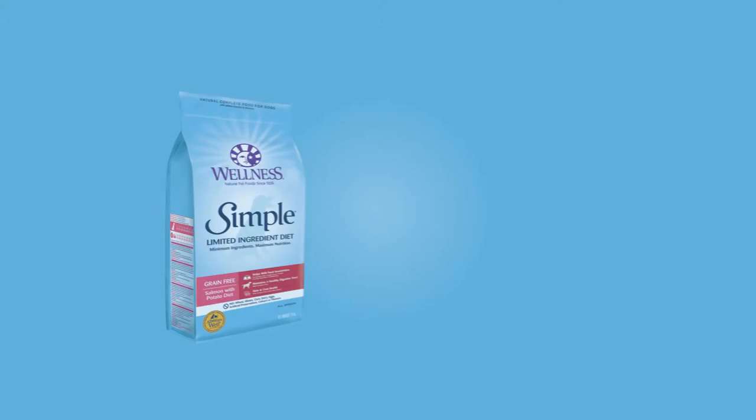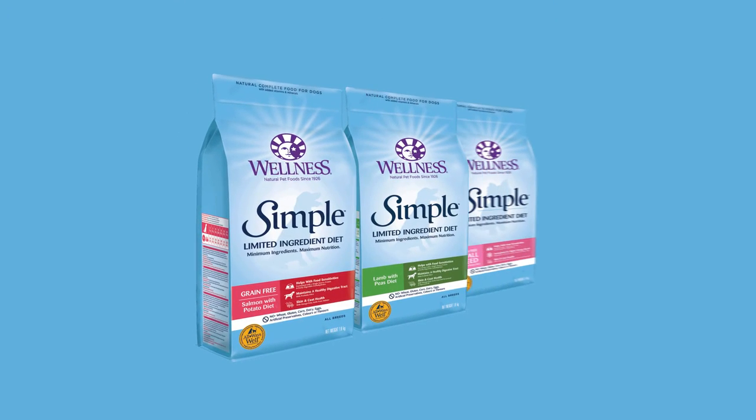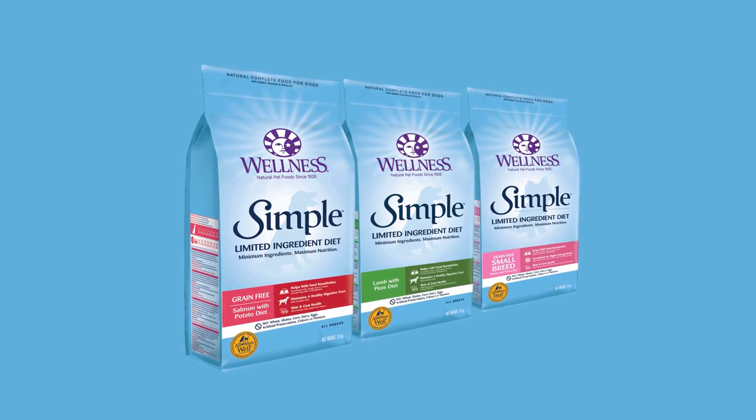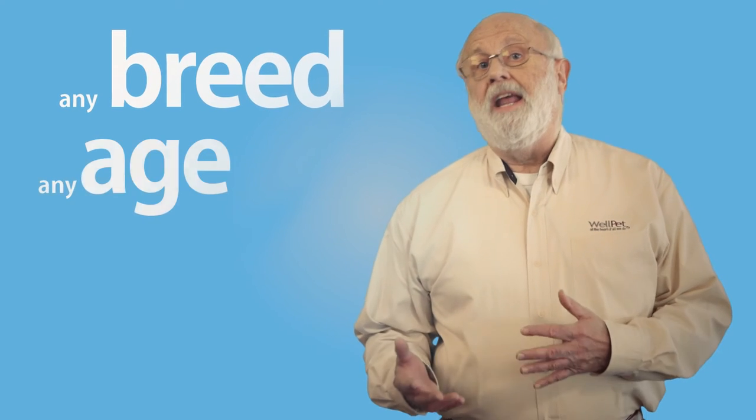Wellness Simple recipes offer high quality, natural options, and a variety of novel protein sources. Food allergies and intolerances can affect dogs of any breed or at any age. Wellness Simple recipes provide a solution to dogs that suffer from food allergies and ingredient intolerances.